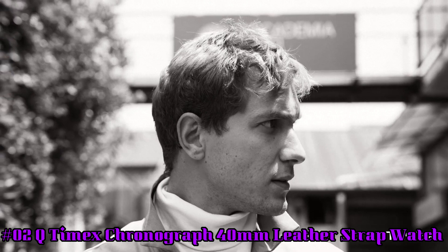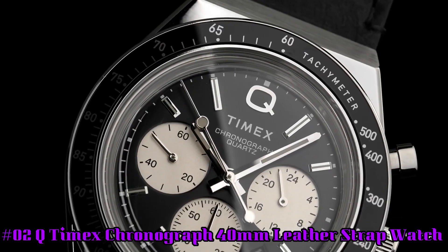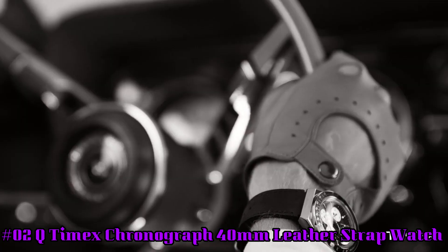Number 2. Q Timex Chronograph 40mm Leather Strap Watch. Nowadays the price of this watch is $199. This price will vary with time.